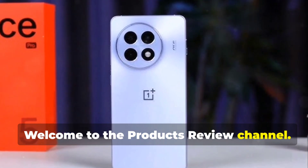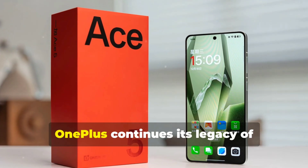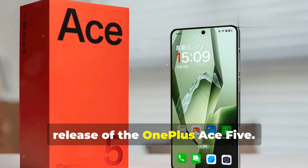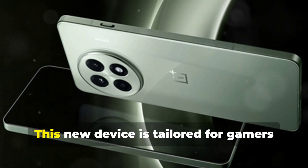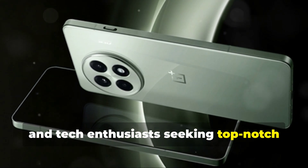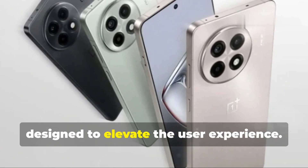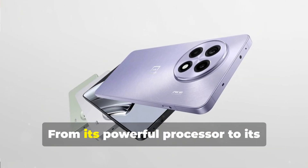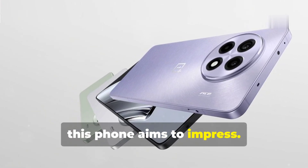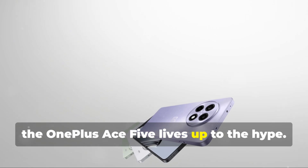Welcome to the products review channel. Everybody is looking for the next big thing in smartphones. OnePlus continues its legacy of delivering impressive smartphones with the release of the OnePlus Ace 5. This new device is tailored for gamers and tech enthusiasts seeking top-notch performance without breaking the bank. The Ace 5 boasts an array of features designed to elevate the user experience, from its powerful processor to its vibrant display. Let's delve into the details and see if the OnePlus Ace 5 lives up to the hype.